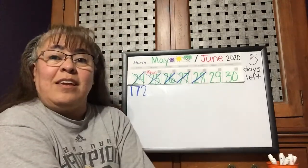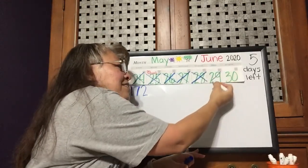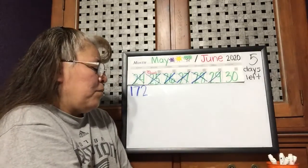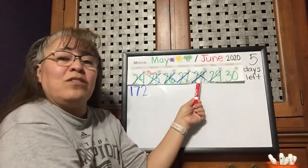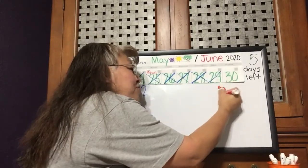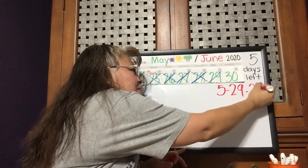Yesterday was the 28th, so today is the 29th. Yesterday is over and today is just starting. If yesterday was Thursday, today is Friday, May 29, 2020.